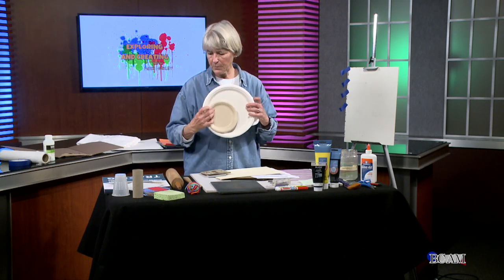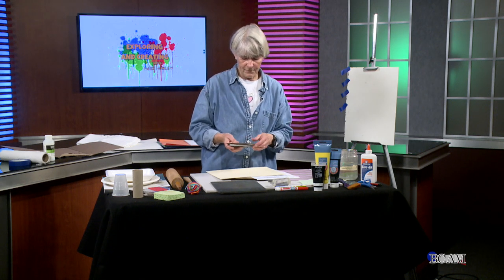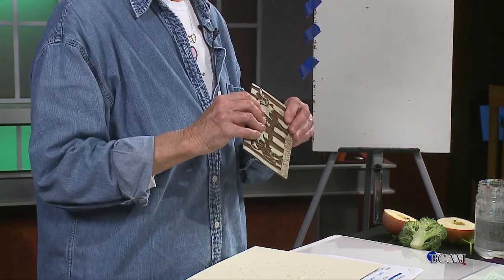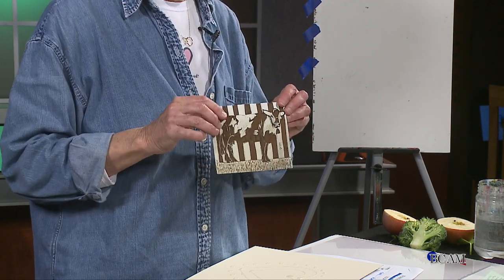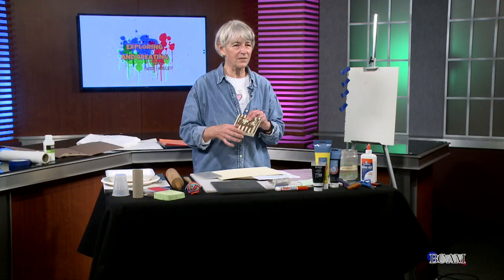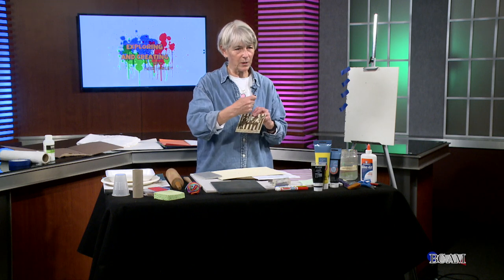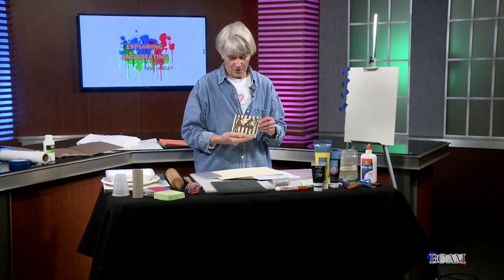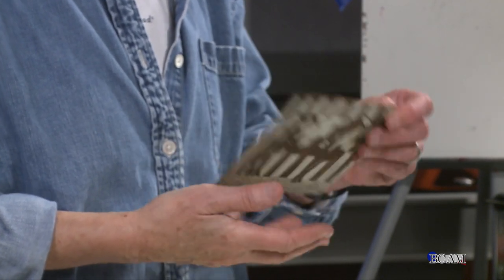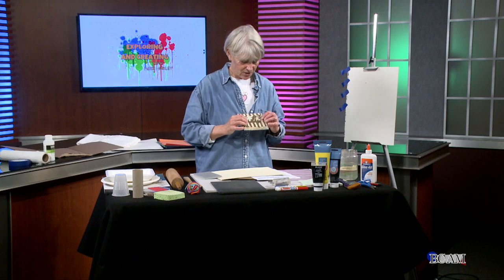We're also going to try stenciling if we have enough time, because stenciling is a form of printmaking. What I have here is a really old linoleum plate — probably 30 years old. Linoleum block printing comes from the linoleum tiles in your house that had a certain type of surface you could carve into. I made this one in college during class — it's a cow. It's been used multiple times for different types of prints and is a lovely little piece of art.